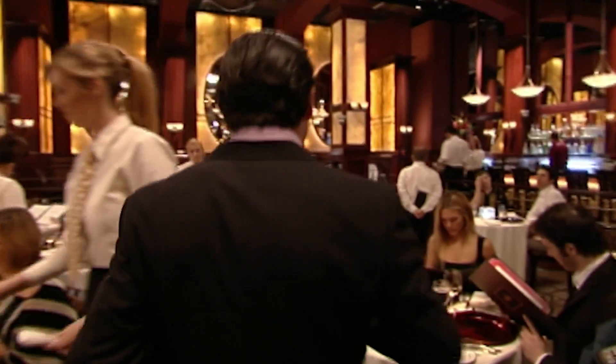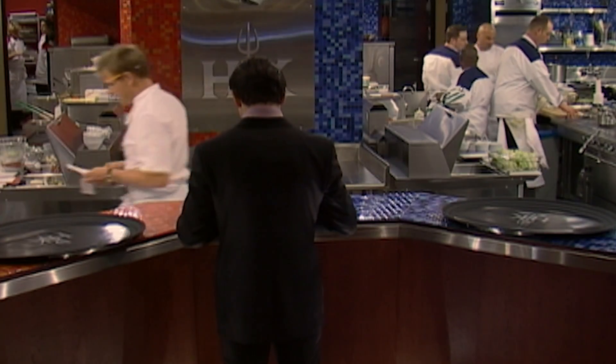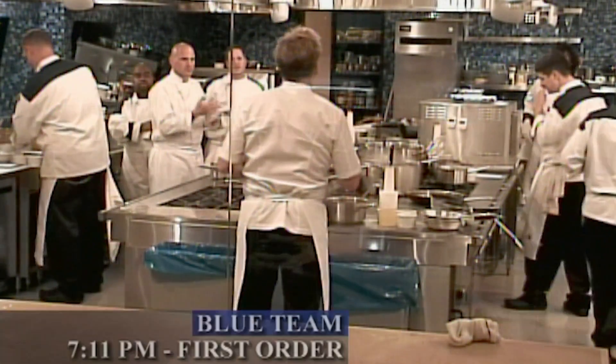As the Hell's Kitchen dining room begins to fill up, the critical first order is headed towards the blue kitchen. Blue kitchen, chef. First table. All right, listen up. Blue team, we have the first order. On order, two covers table 21, appetizers: one risotto, one scallops. Yes, chef. Let's go.